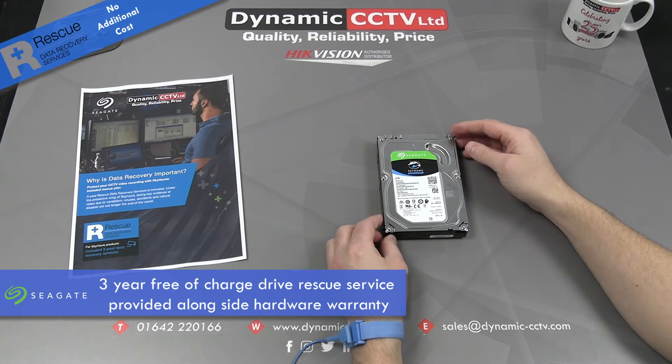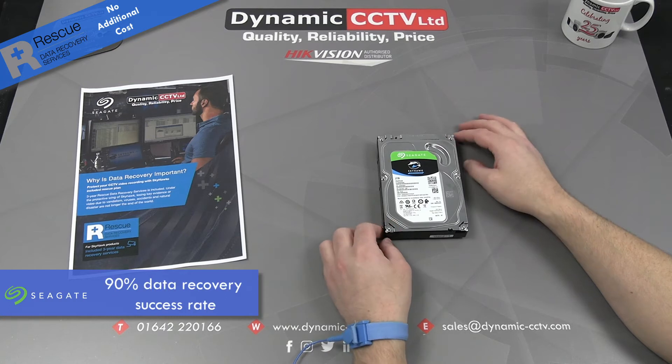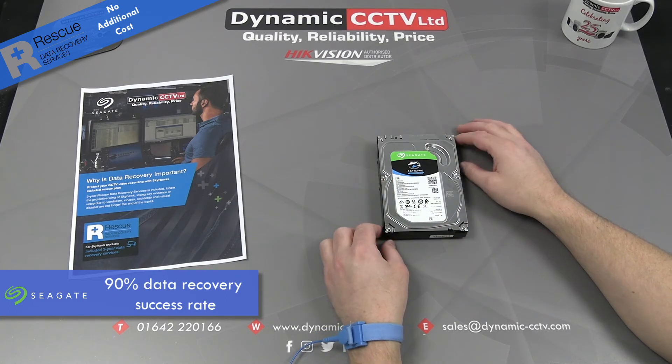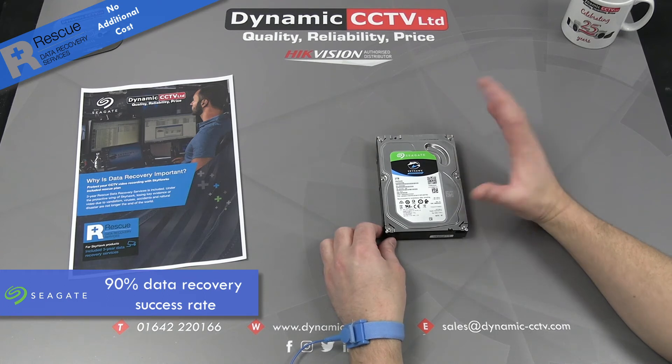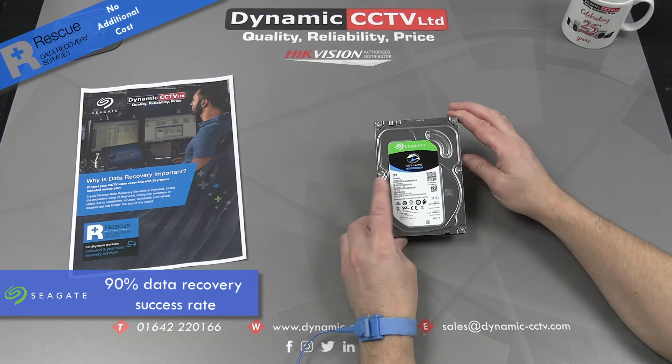It's an excellent service from Seagate. It applies to their two terabyte discs and above, and it has a 90% success rate. Extremely severe damage to the disc platters could result in data not being recoverable, but 90% is still a really exceptional return rate on disc recovery.